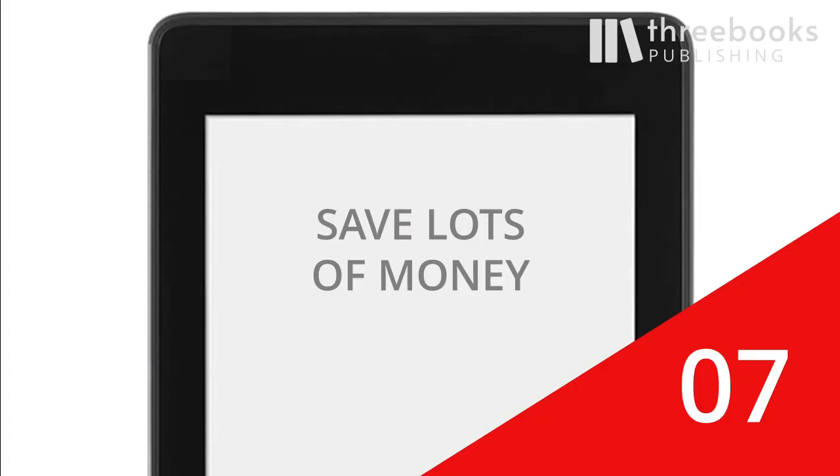And seventh, save lots of money. Last but not least, we introduce you to different ways to save lots of money over time, especially when you read a lot.